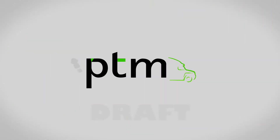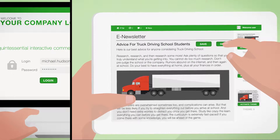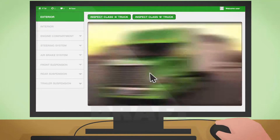Introducing Pre-TripMaster, an interactive training tool that helps commercial driving instructors deliver an unmatched learning experience and help students achieve their career goals. With our multi-platform 3D simulator,